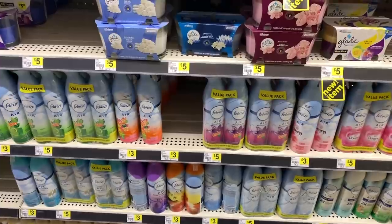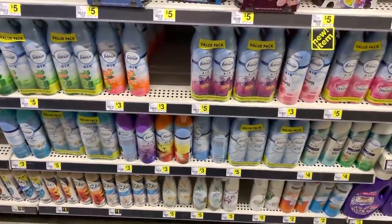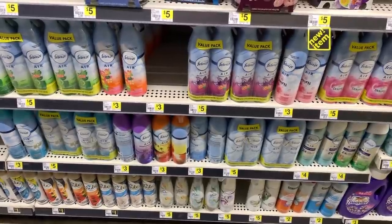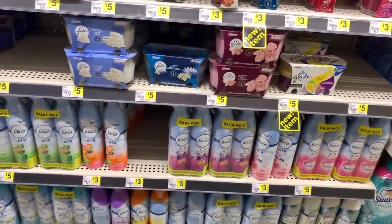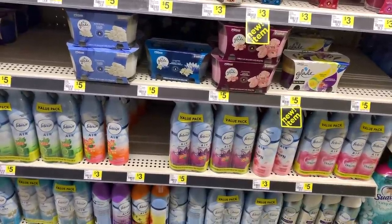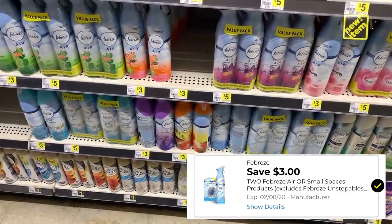The first deal we're going to do is going to be an all-digital deal. This is for my people who just want to get in and out with a low out of pocket and all digital coupons. Anyone can do these types of deals — all you have to do is create a Dollar General account, download the same coupons I'm going to be using, enter your phone number at the register and check out.